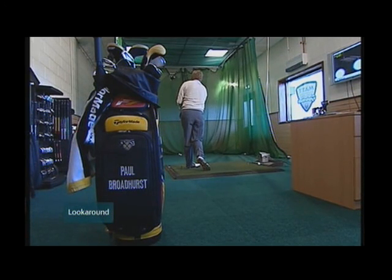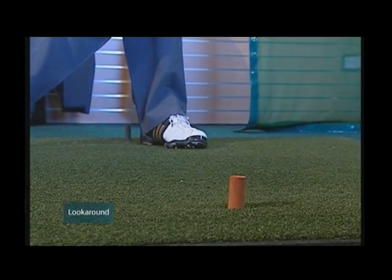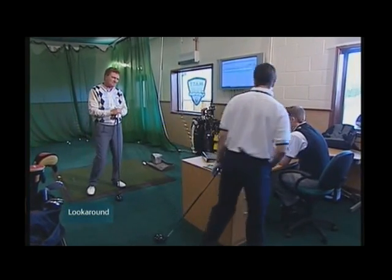Top professional Paul Broadhurst certainly makes the game look easy, but even he's looking for improvements. How's this system — is it going to change the way I play golf? I hope so. It's interesting. It enables me to test out one or two drivers and different spin ratios and trajectories and stuff like that. Hopefully it'll help me hit the ball another 20 yards further.